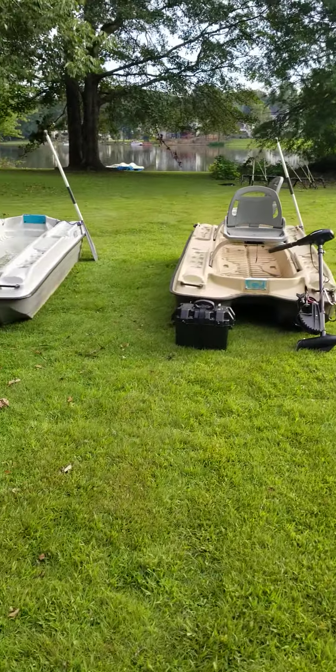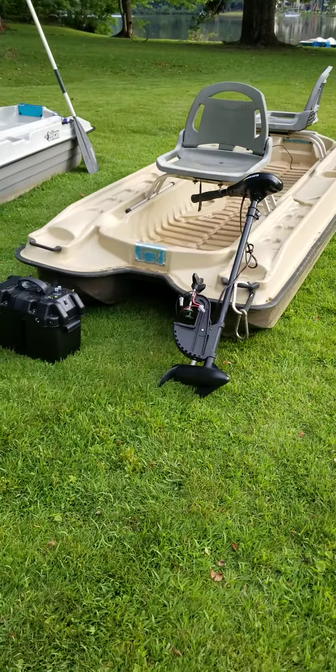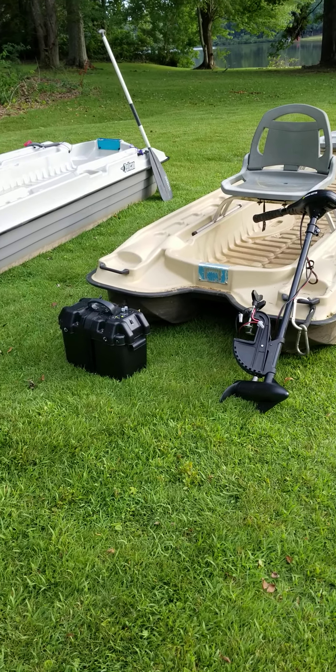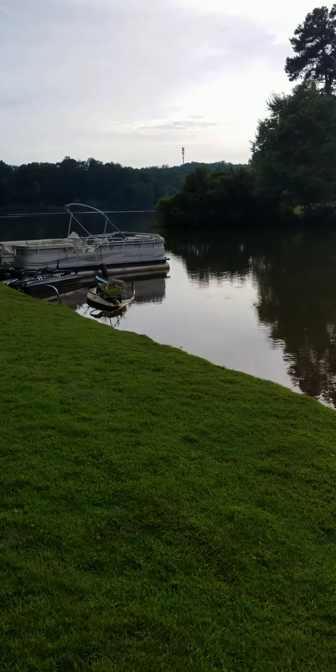All right, it's your boy Cam with Cam's Crappie Hole — still out here working like I always do. I want to talk to the guys out there, because a lot of you have asked me: what am I going to be doing, how am I going to be fishing in the next 30 to 45 days when the crappie is starting to get into big water?